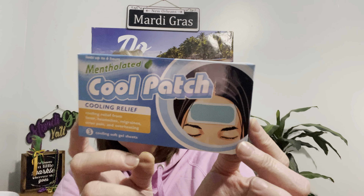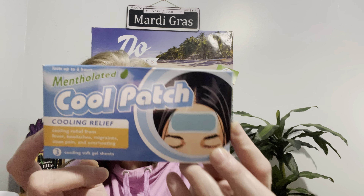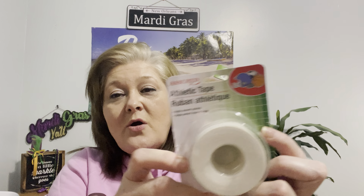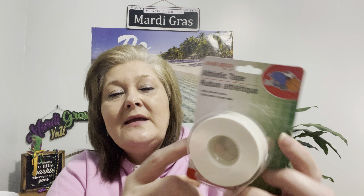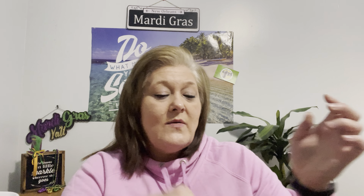One of the first things I bought was this Cool Patch. I've been getting a lot of tension headaches and I don't always want to take Advil or ibuprofen, so I'm going to try these. It's mentholated cooling relief for fever, headaches, migraines, sinus pain, and overheating — it has three gel patches you put on your forehead. I also always keep athletic tape on hand. My daughter was in soccer and basketball and we went through it like water. This is the Assured brand, one and a half by eight yards.